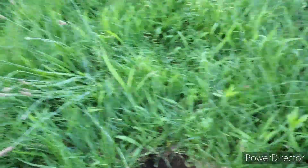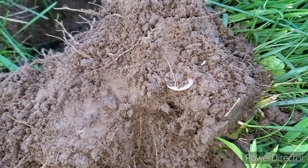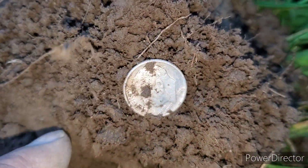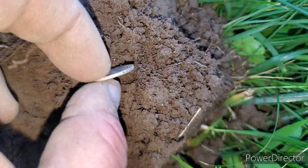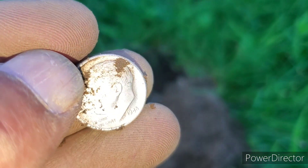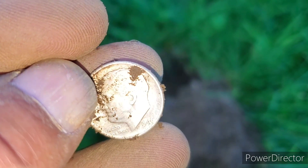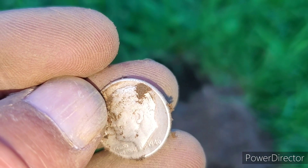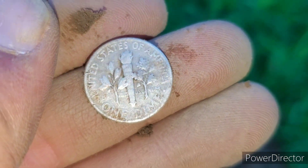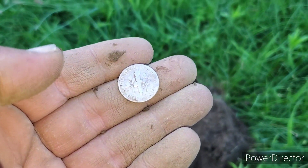All right, guys. Next hole. I just flipped the plug and that's what I see. It's kind of shallow, but that's going to be a silver dime all day. It's a rosie. Check that out. Looks like 19... I don't have my glasses. 46 maybe? But you know what, I'll take it. It's been a little while since I found a silver coin.